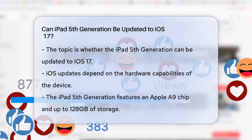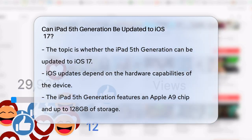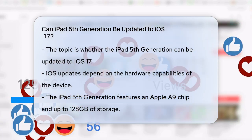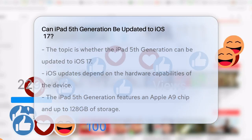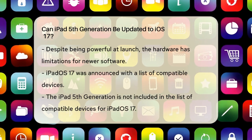The iPad 5th generation, which was released a few years ago, comes with an Apple A9 chip and up to 128 gigabytes of storage. While it was a powerful device in its time, its hardware has limitations when it comes to running the latest software.